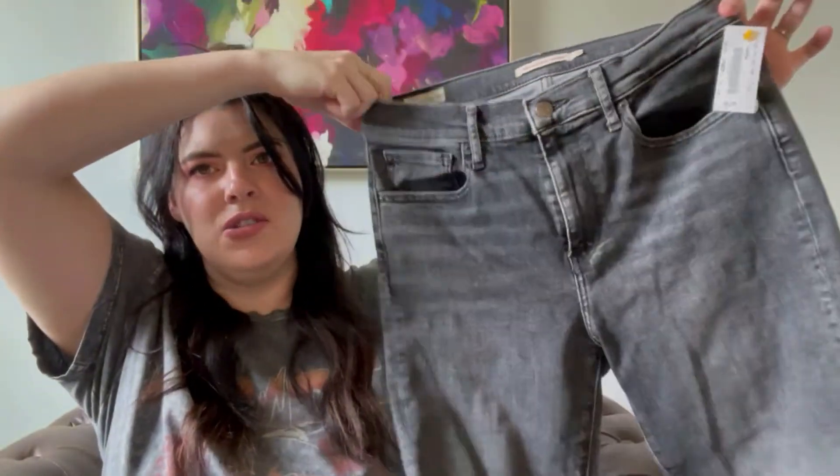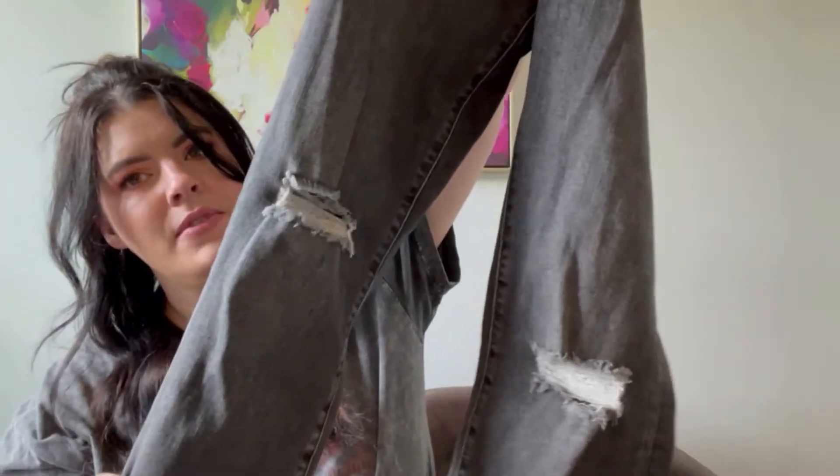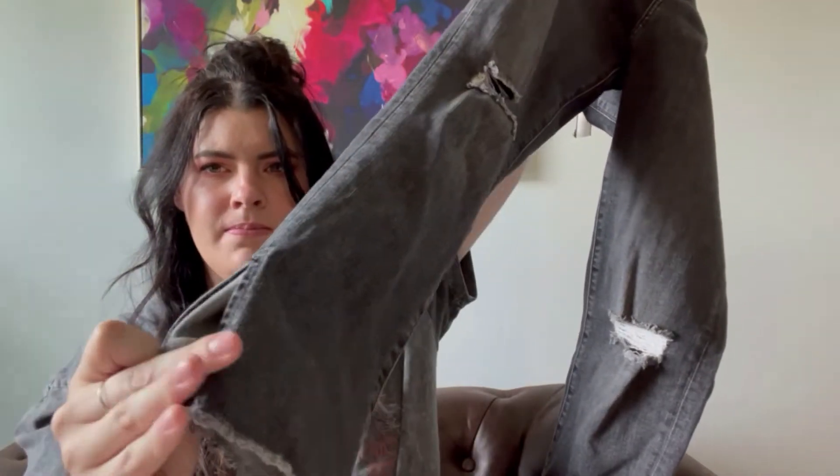I picked up some Levi's 724 High Rise Straight, size 29, in kind of that distressed gray. I picked them up because they have distressing and a raw hem with a little kick pleat. Otherwise if they were just plain Levi's I probably wouldn't have picked them up — the more detailed Levi's tend to do a little better. And I think they were half off, so you gotta love that.